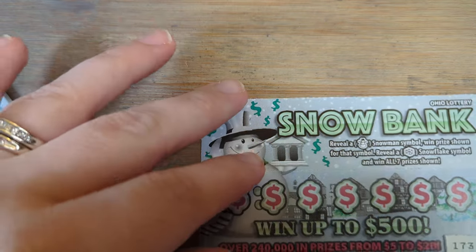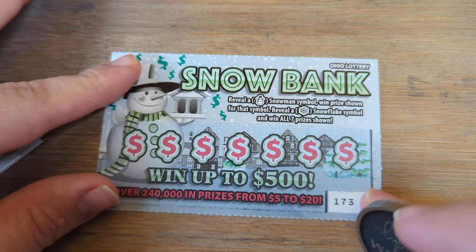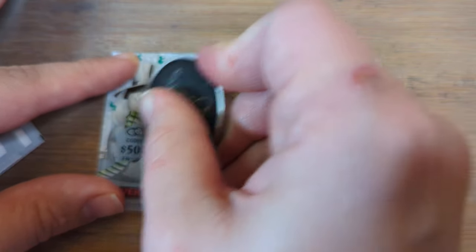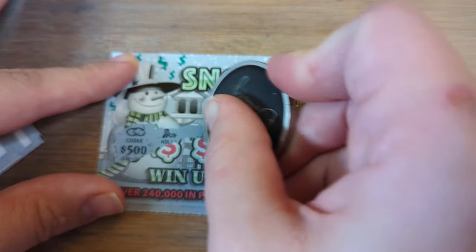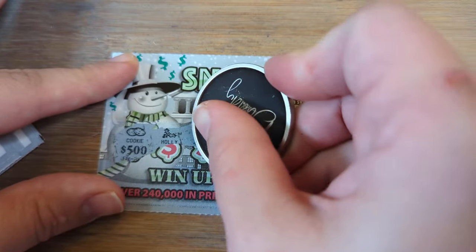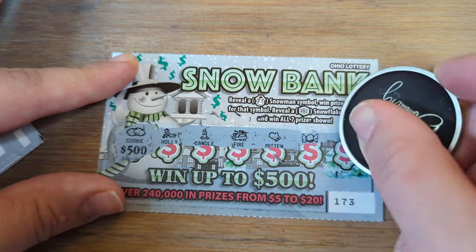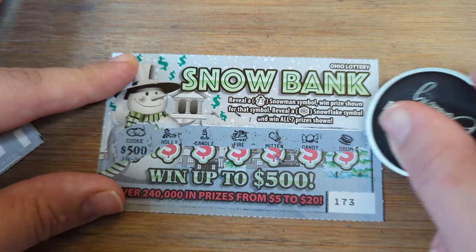Alright, let's see what we can do. Cookie, Holly, Candle, Fire, Mitten, Candle, Candy, and Drum. No luck there. Mitten, Bell, Candle, Cookie, Icicle, Sled, and Drum. Nothing there either.